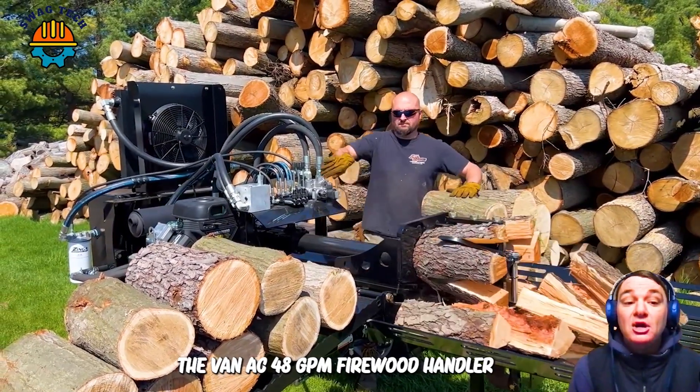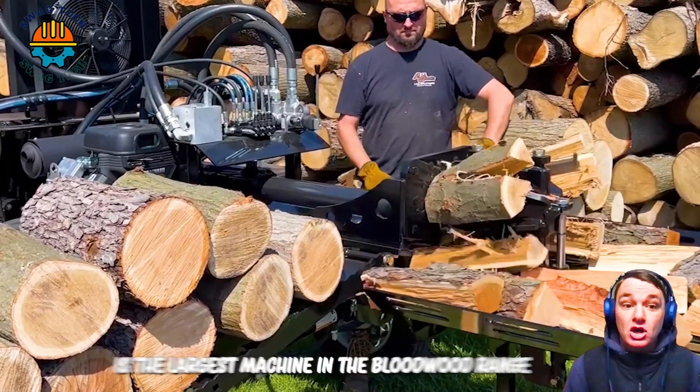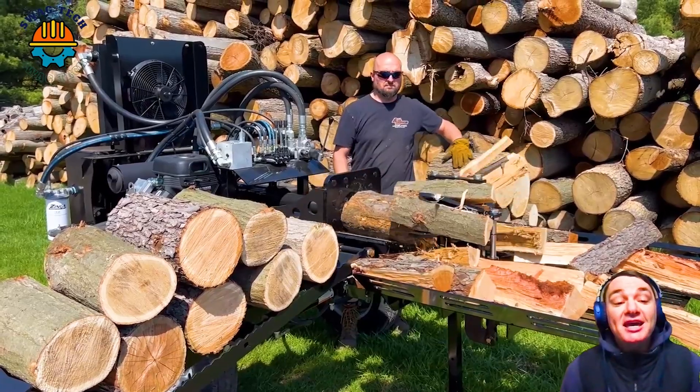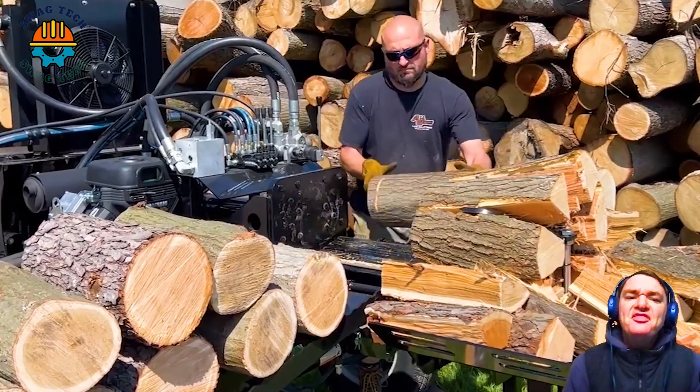The Van AC 48 GPM Firewood Handler is the largest machine in the Bloodwood range, has a capacity of up to 50 tons, and comes with a Yanmar diesel engine. It is truly a masterpiece in the woodworking industry.